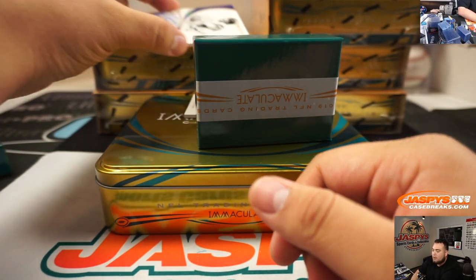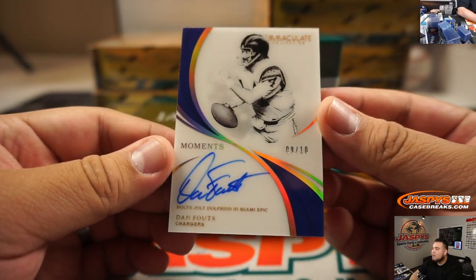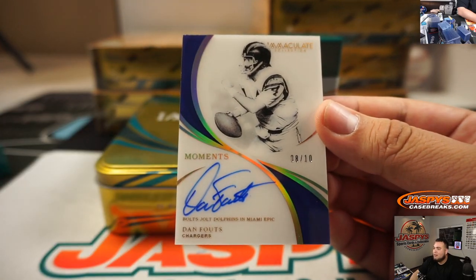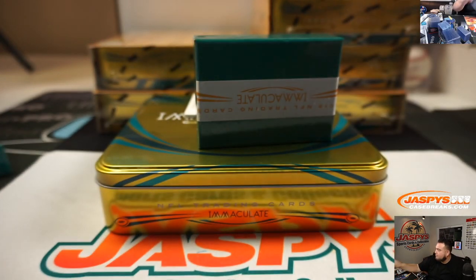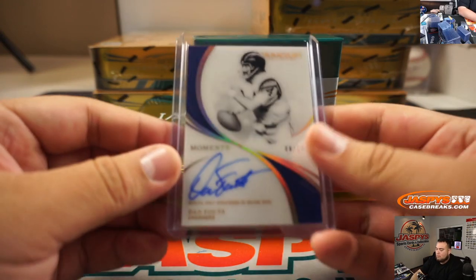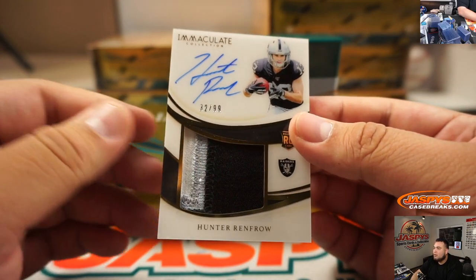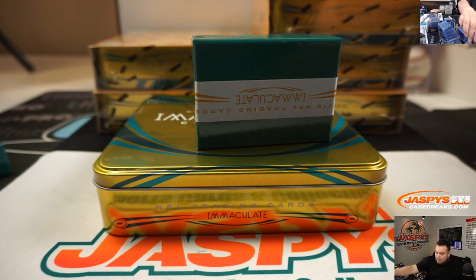Alright, we got two more here. We have Dan Fouts, 8 out of 10, Chargers — going to TJ. Last one here, it's a nice 3-color patch to 99, Hunter Renfro, 32 out of 99, Oakland Raiders, Aaron P with that one.